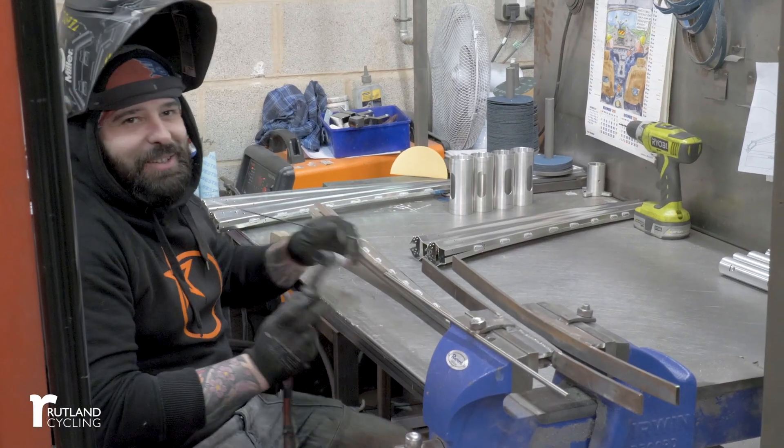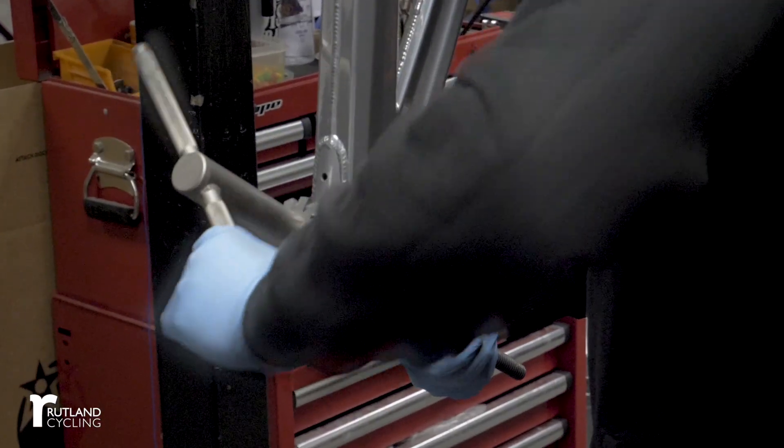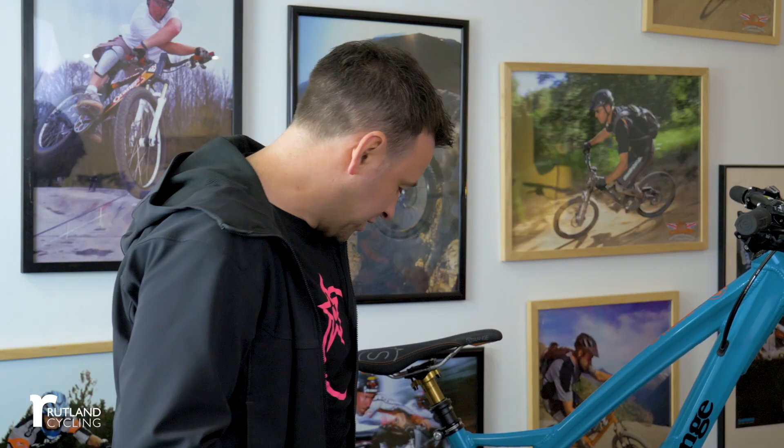We love what we do at Orange, that's why we try and make everything that we can in-house. It keeps control of everything — the supply chain, the amount we produce, everything. So much so that every welder puts his initials on the front and rear of his frame, because we're so proud of what we do.